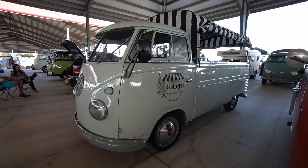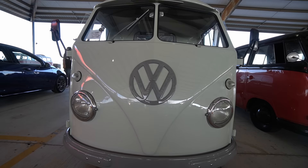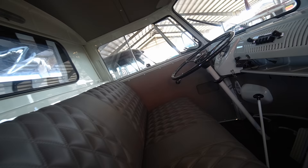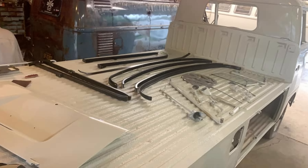I sold it on a Monday and on a Wednesday I bought a single cab, then sent my husband to go get it on Easter. I always call y'all the Volkswagen power couple. We've only had it since Easter and fully — it was just in primer and in pieces when we got it.